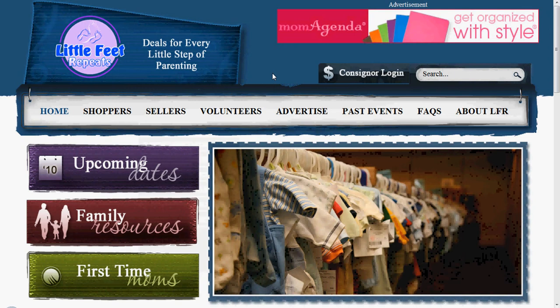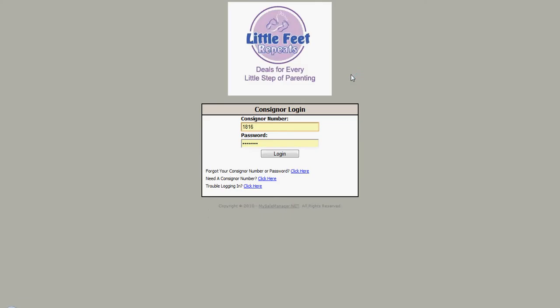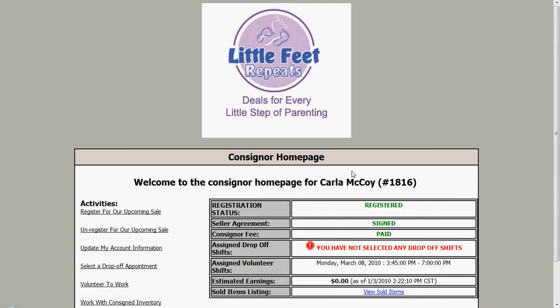Assuming you already have your consigner number, we are going to come over here and click the consigner login link, and that pops up this pop-up where you're going to log in using your consigner number and password. That's already filled in for me now.